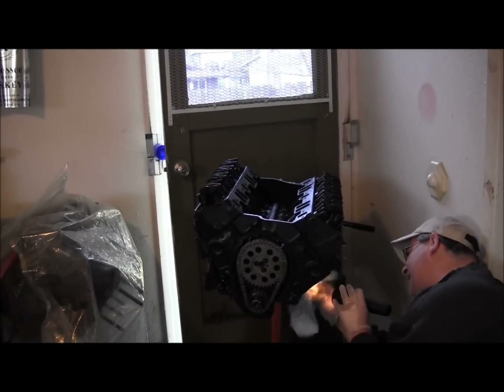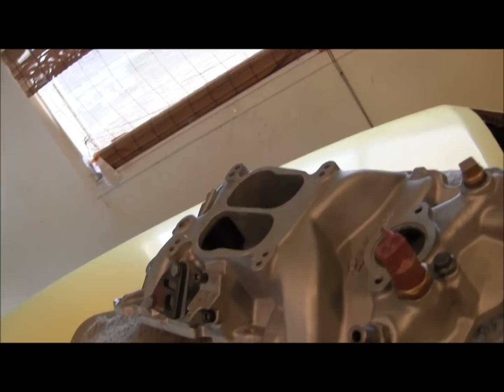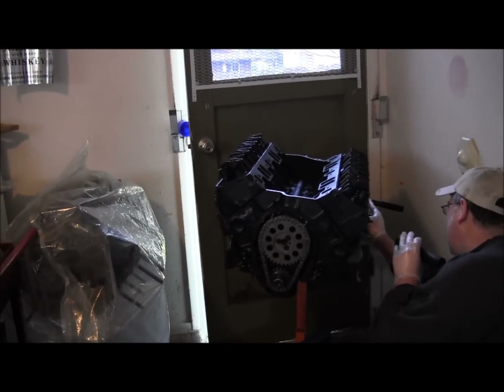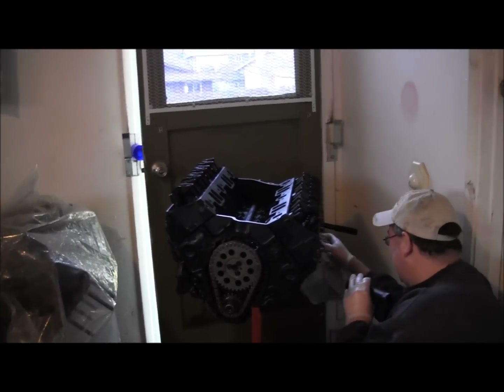We got headers for it. We got full exhaust for it. Got a nice carburetor for it, new intake manifold — or not new, but looks new. It's a used one we met a guy at Lowe's to buy for cash, then we took it down to a machine shop, they had it dipped and sandblasted so she looks brand new. That should be a good little motor for that car. With that 5-speed, we'll be able to put the power to the ground.